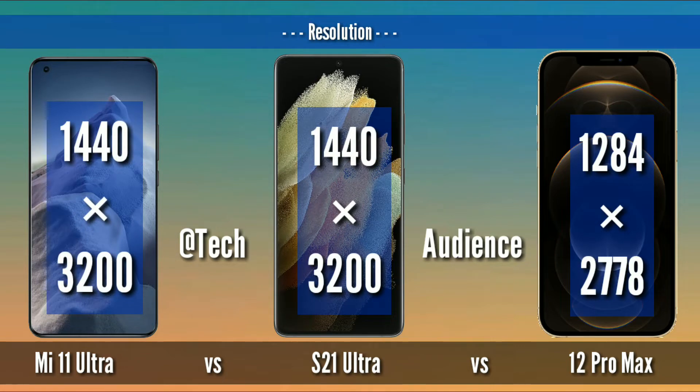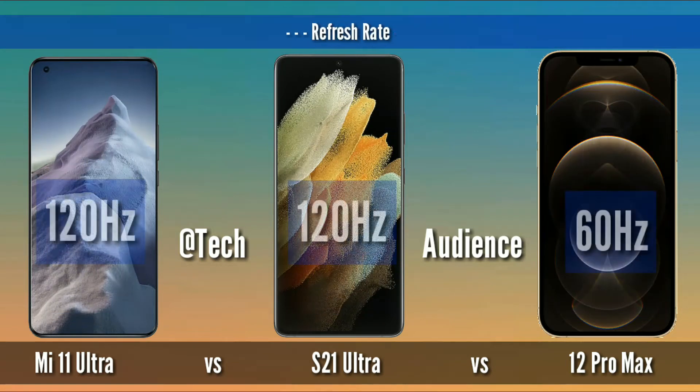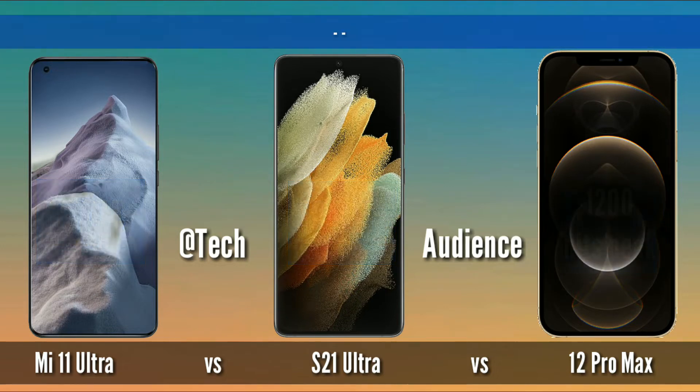Resolution: 1440 x 3200 pixels for Mi 11 Ultra and S21 Ultra, while 1284 x 2778 pixels for 12 Pro Max. Both Mi 11 Ultra and S21 Ultra have a 128Hz display while 12 Pro Max has a 60Hz display.